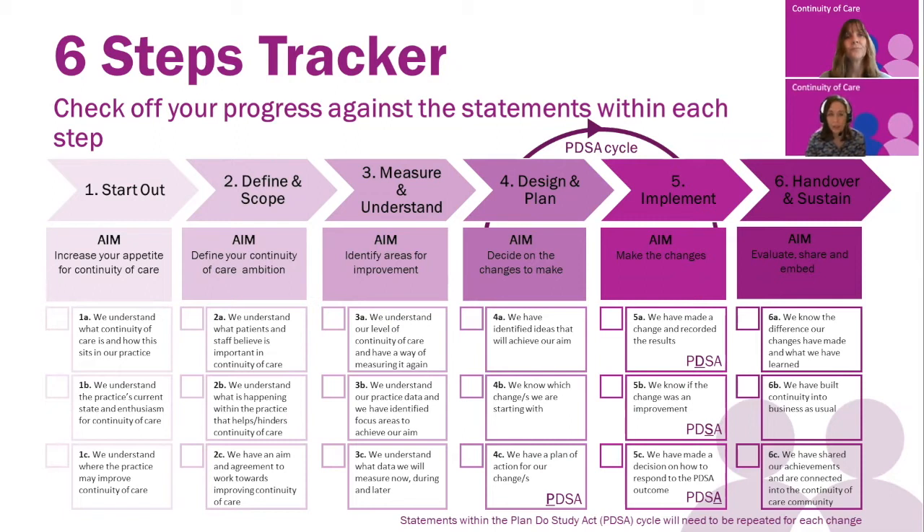There's obviously achieved stage one, which includes objectives one A, B and C. So they would tick those boxes on there before moving on to two A, which Julia is going to give you a brief introduction to.